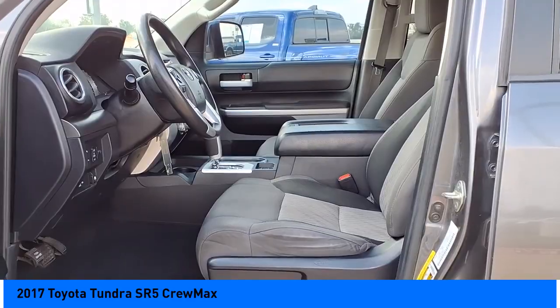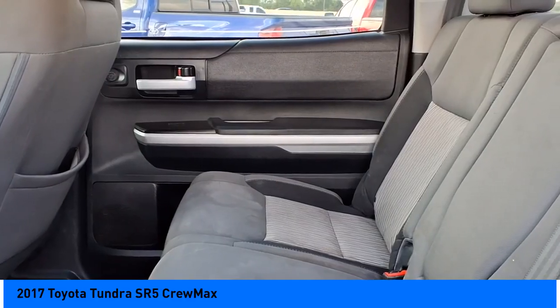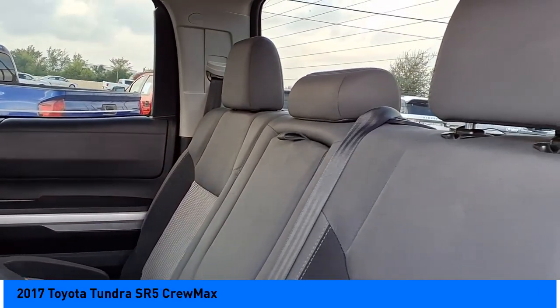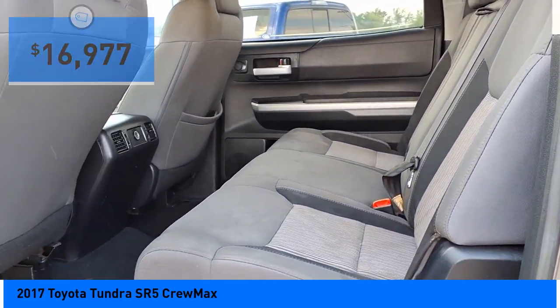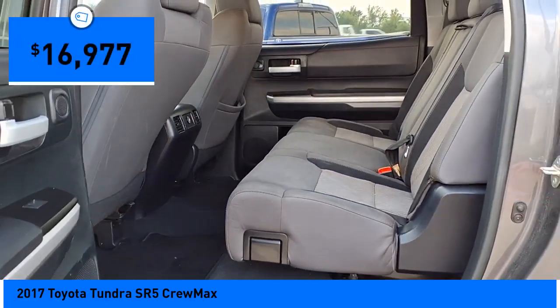With a towing capacity of up to 10,000 plus pounds and a payload capacity of over 2,000 pounds, the Tundra is the perfect mix of power and efficiency, and is priced below $20,000.